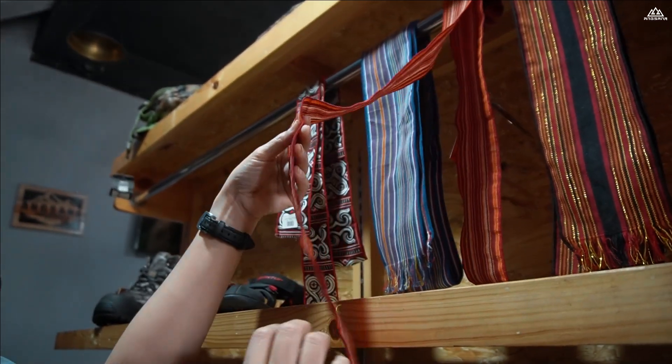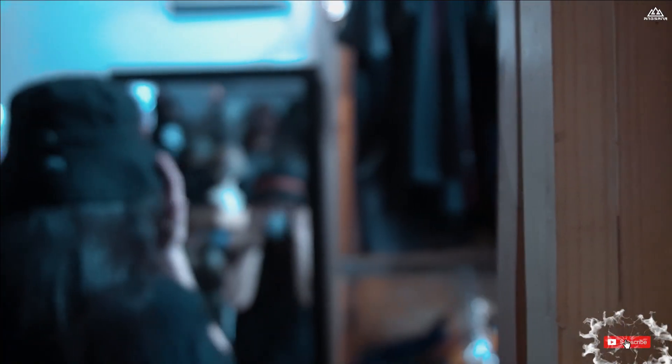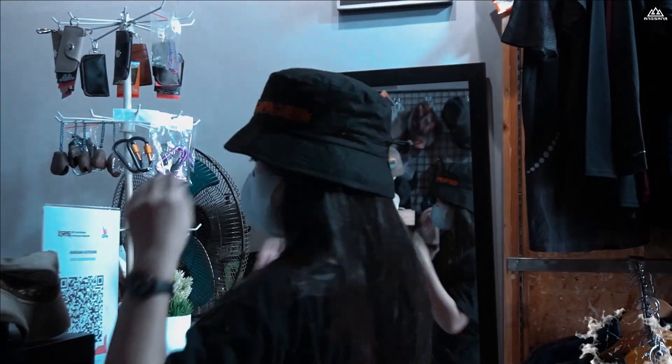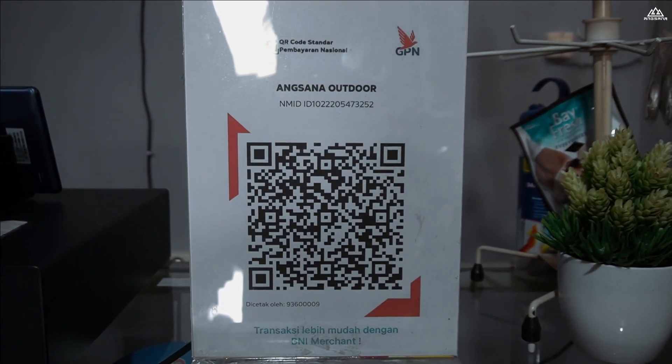Namun jangan lupa, ada juga produk-produk aksesoris seperti shawl, lalu produk-produk topi yang memang notabene juga melindungi sobat dari sinar UV langsung. Selain berfungsi maksimal, topi ini juga kece loh teman-teman pakai. Di sini juga melayani QR, teman-teman bisa melakukan pembayaran mudah.